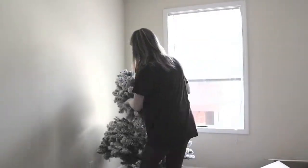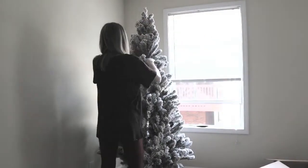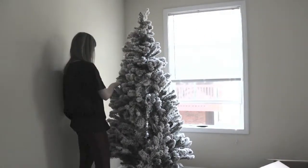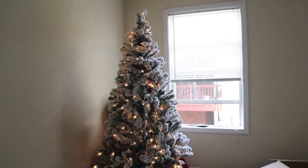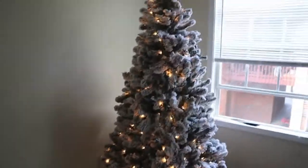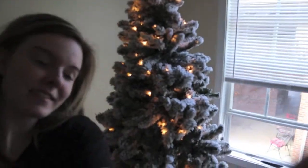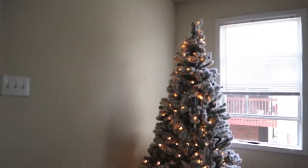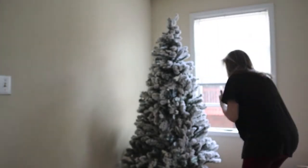We're getting it! Oh my God, what's that? It's so pretty! Oh my God, I think I have a good metre — I'm just gonna fluff it out and stuff. It's so freaking beautiful! Okay, I'm just gonna fluff it out.